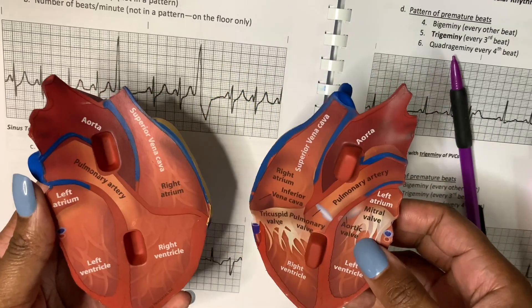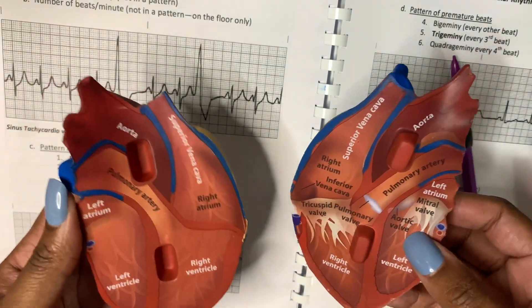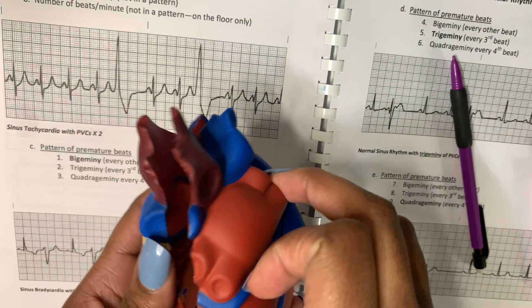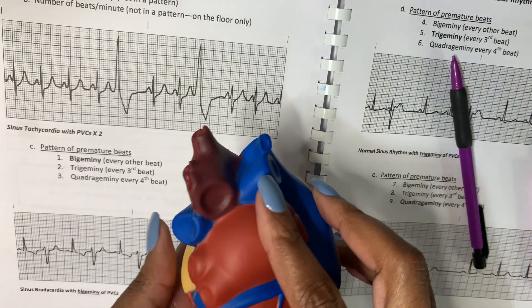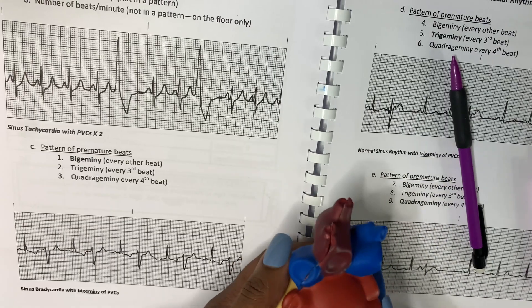If you just put two and two together — if something's coming from the biggest chamber of your heart, it's going to come out big. That's how I was taught: just think it comes from the biggest part, so it's going to come out looking big.